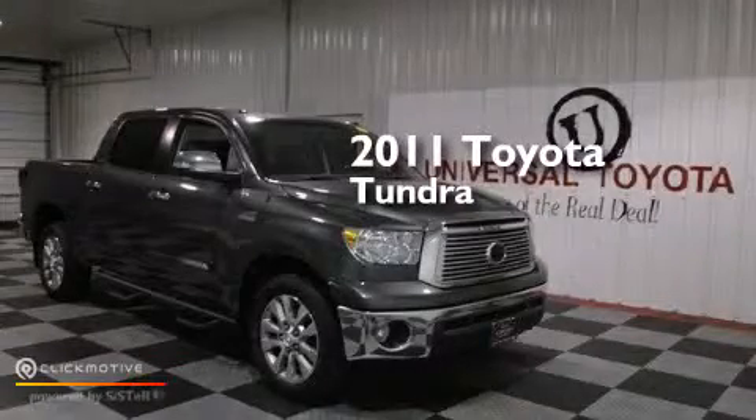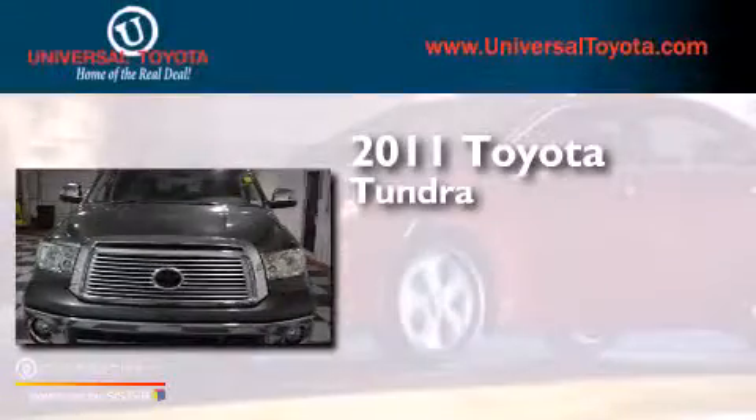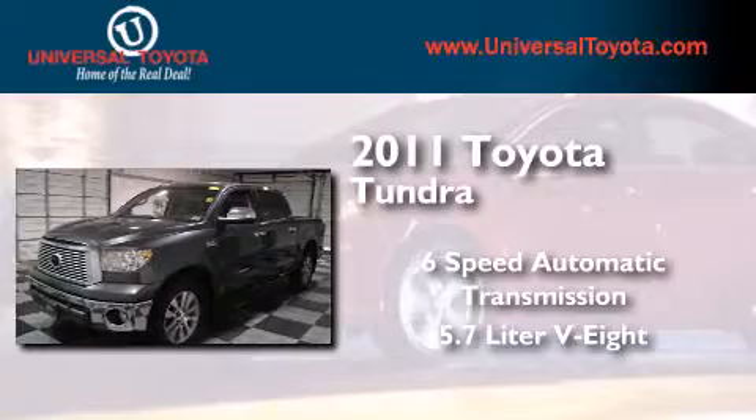This is a certified pre-owned 2011 Toyota Tundra. This truck has a six-speed automatic transmission and a 5.7 liter V8.